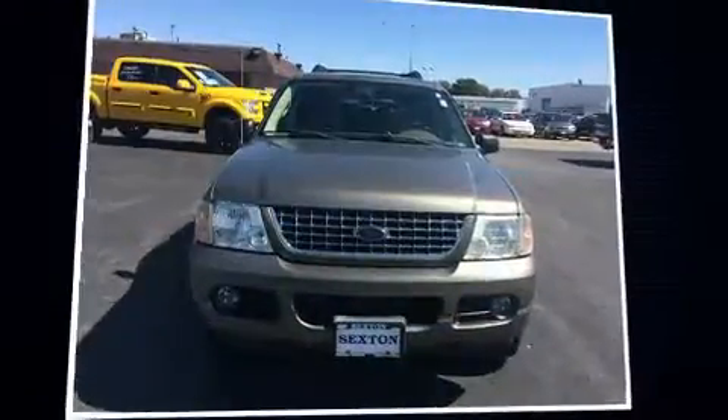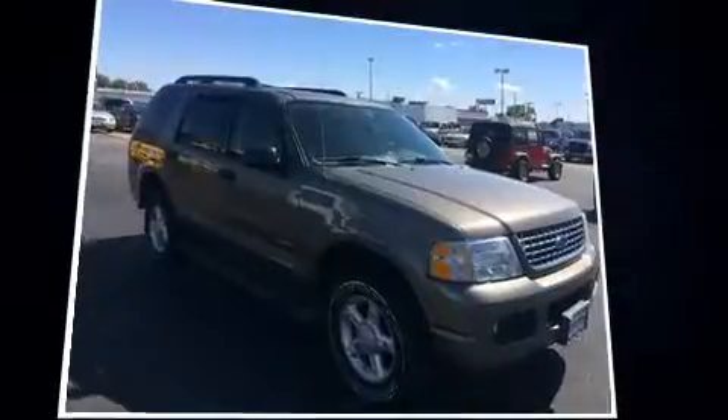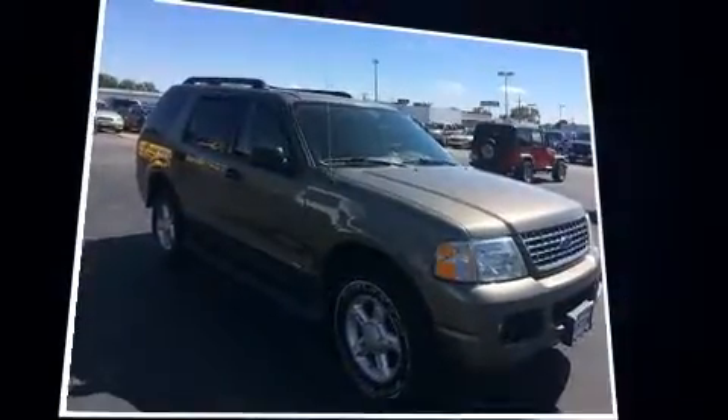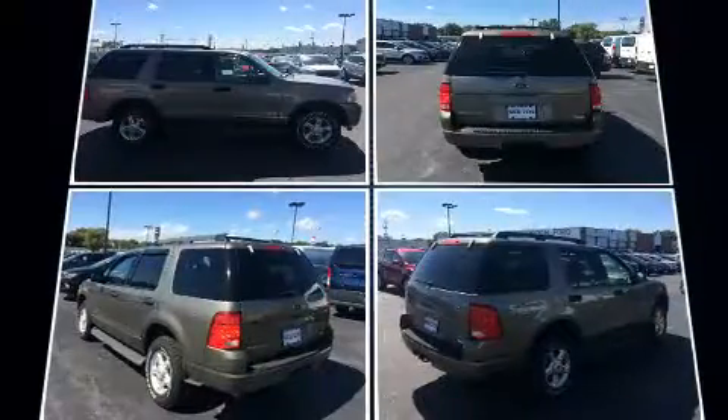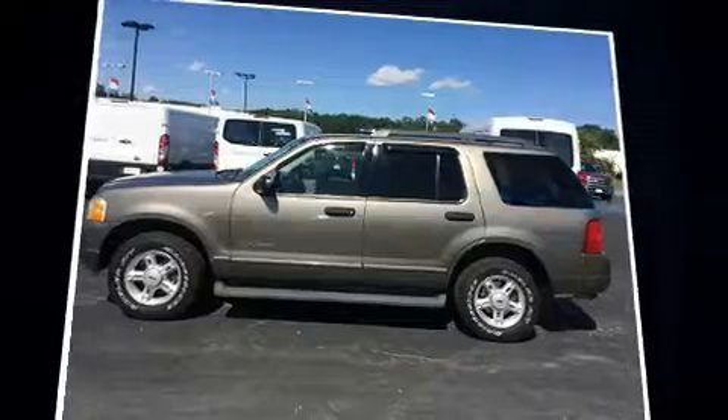Here's a great deal on a 2005 Ford Explorer. Smooth gear shifts are achieved thanks to the four-liter six-cylinder engine, and for added security, dynamic stability control supplements the drivetrain. Four-wheel drive allows you to go places you've only imagined.